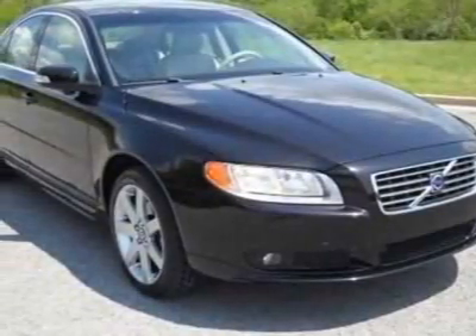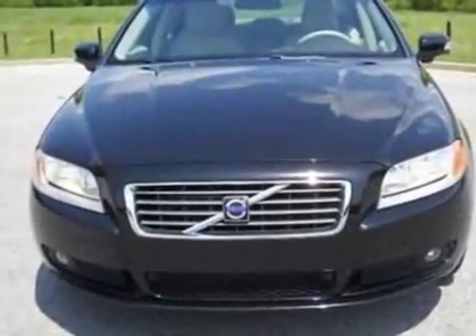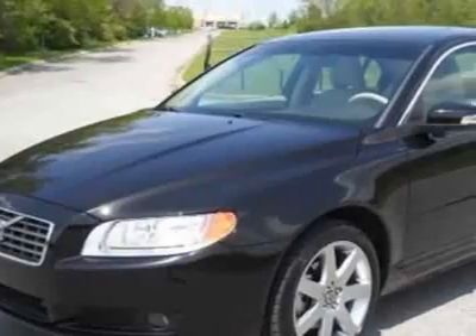Check out this 2009 Volvo S80. Carfax has certified this S80 as having one owner. This S80 has just under 27,000 miles.